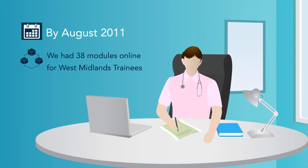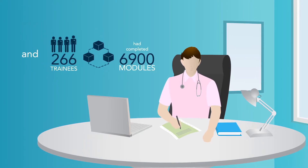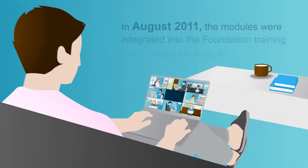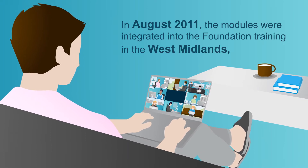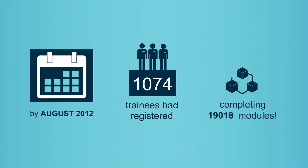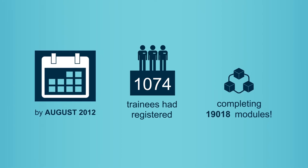By 2011, there were 38 modules live on the ScriPT website and 266 foundation trainee doctors had completed nearly 7,000 modules wherever and whenever they wanted. Its success led to ScriPT modules being integrated into foundation training in the West Midlands, so that every trainee got the same underpinning knowledge about prescribing. By the following year, with all West Midlands trainees registered, more than 19,000 modules had been completed.